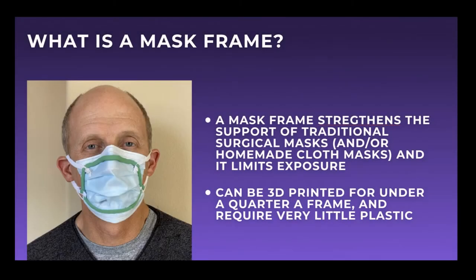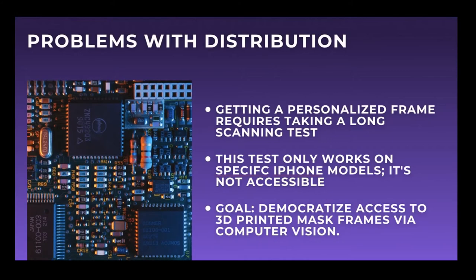Mask frames are unique in that they provide support to the existing structure of a mask, sealing holes and thereby limiting exposure. They are also very cost-efficient, being able to be printed out for under a quarter per frame and very little plastic. However, getting a personalized mask frame currently requires a long scanning process and is not widely available.